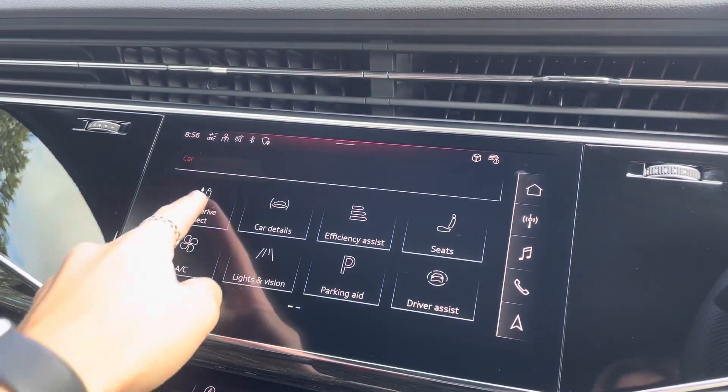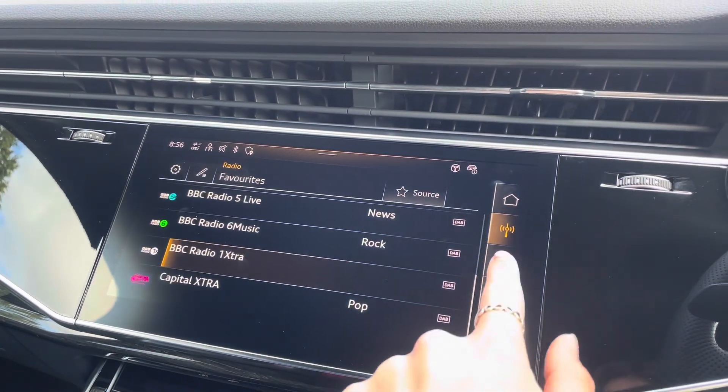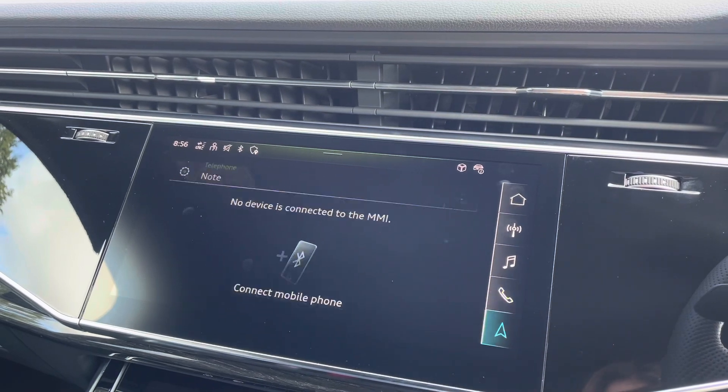On here you'll find all information about the vehicle including the full range of Audi Drive Select, DAB digital radio, Audi smartphone interface, and detailed information and assistance.